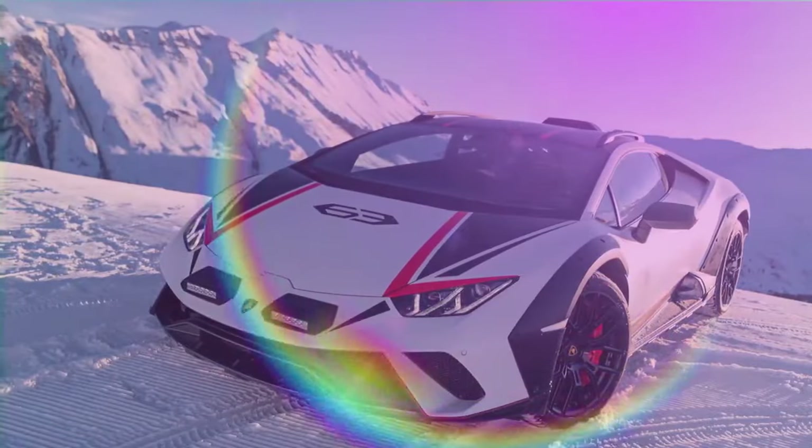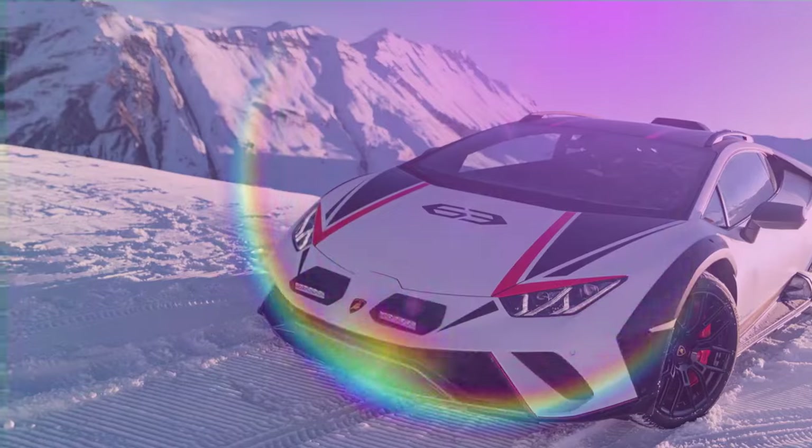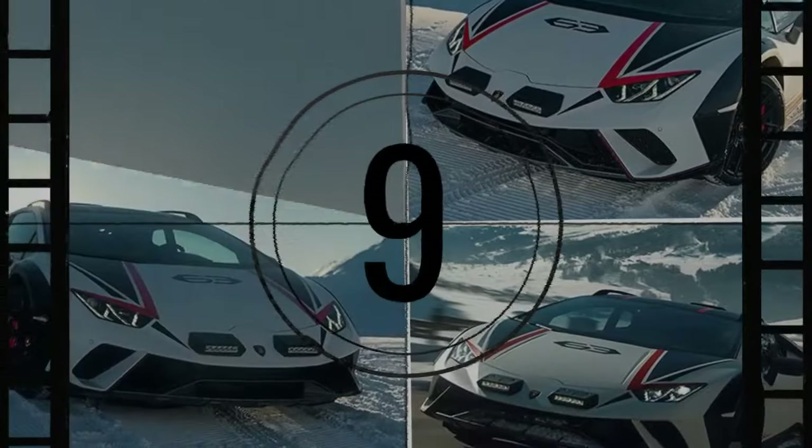Should a rally school want to teach the Scandi Flick maneuver on gravel, the Sterato would be better to use than a Subaru WRX — well, if it were in the budget. Our Sterato was $384,394 as tested.